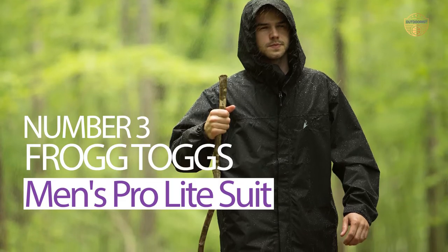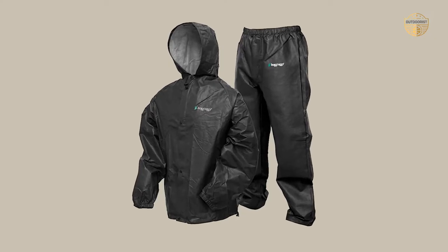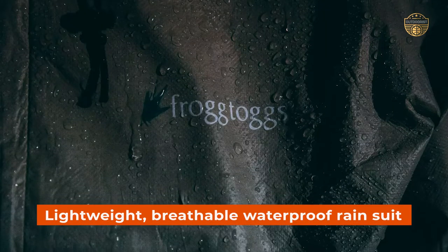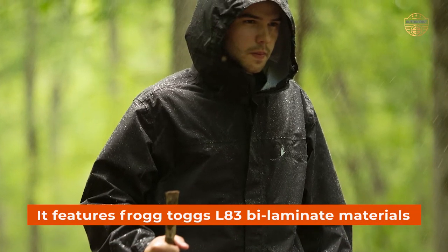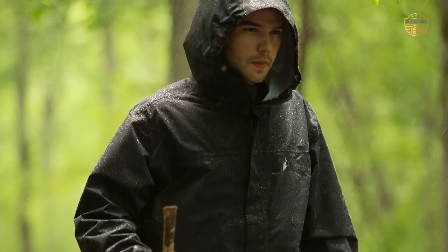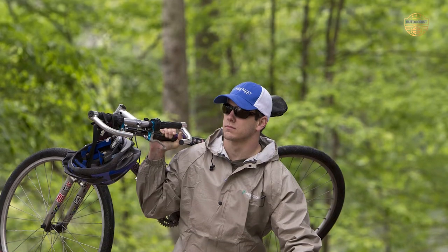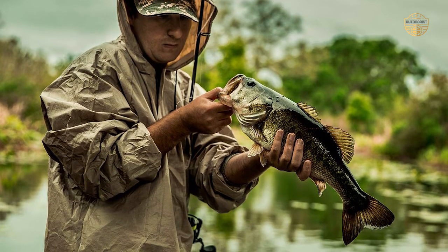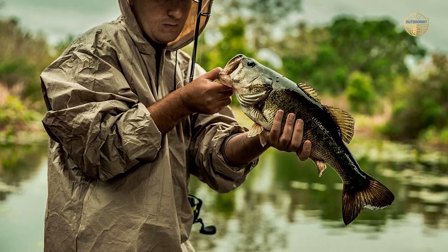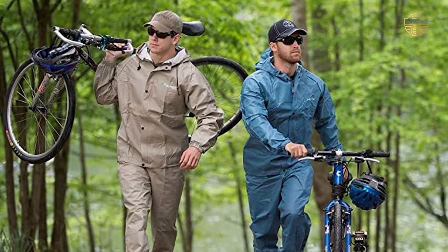Number 3: Frog Togs Men's Pro Light Suit. Frog Togs' Men's Pro Light Suit is the perfect lightweight, breathable, waterproof rain suit that will keep you dry and protected on any outing. It features Frog Togs' laminate materials for dependable protection and packability. The fit is designed to be large so it can easily cover clothing when needed for quick weather protection. The hood with easy push cord locks, full front zipper with snap-down storm flap, and elastic cuffs and waist all work together to keep you dry, containing no PVC.